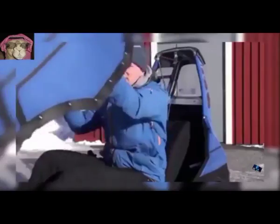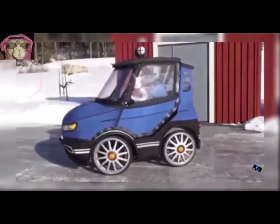57. Bicycle Car. Comes with a full waterproof body to keep you warm and dry in any weather.